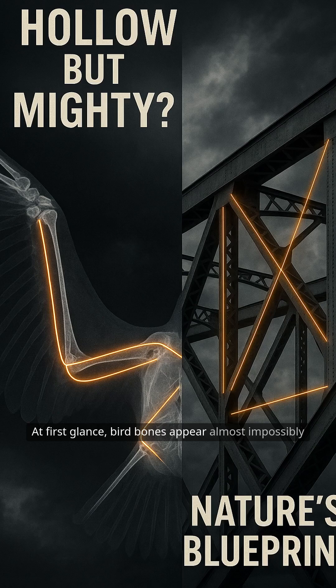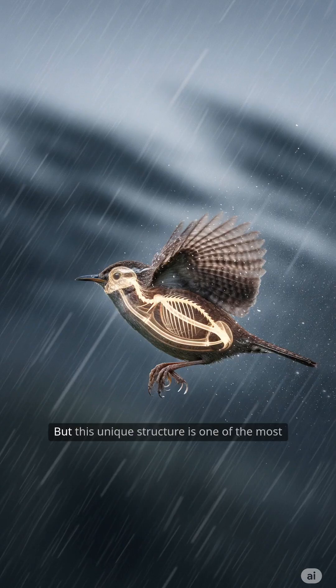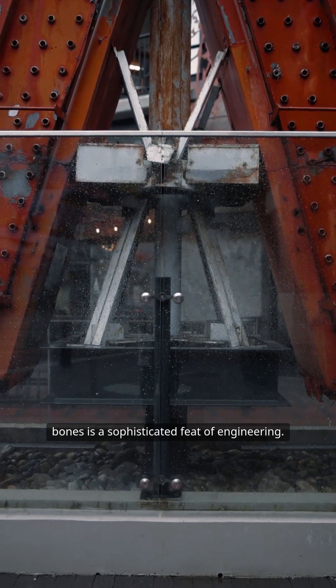At first glance, bird bones appear almost impossibly delicate — thin, hollow, seemingly fragile compared to the dense skeletons of mammals. But this unique structure is one of the most remarkable adaptations in the natural world. Rather than a flaw, the hollowness of bird bones is a sophisticated feat of engineering.